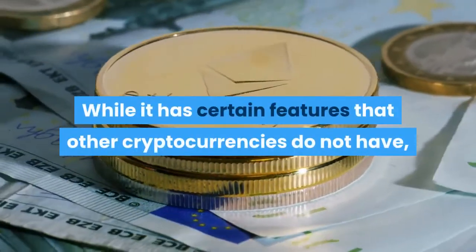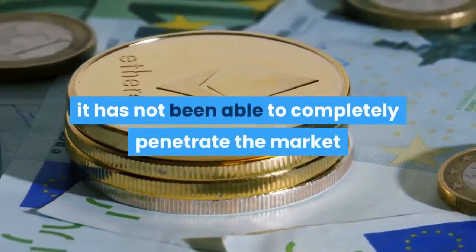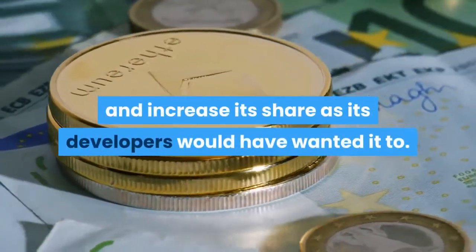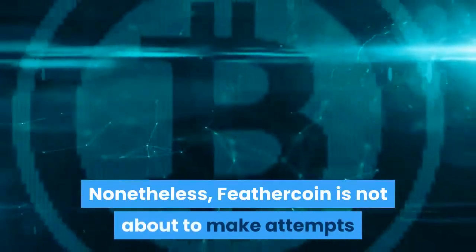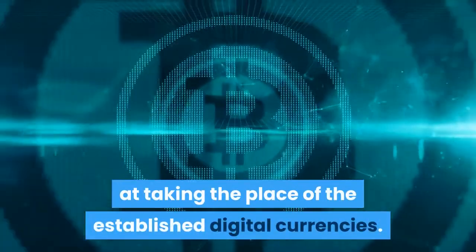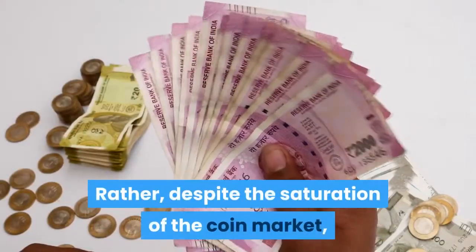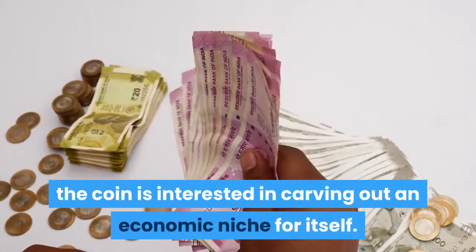While it has certain features that other cryptocurrencies do not have, Feathercoin has not been able to completely penetrate the market and increase its share as its developers would have wanted. Nonetheless, Feathercoin is not trying to take the place of established digital currencies — rather, despite the saturation of the coin market, it is interested in carving out an economic niche for itself.